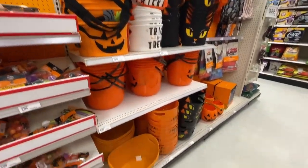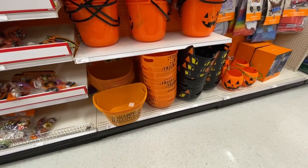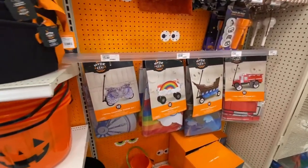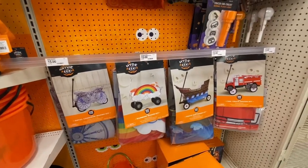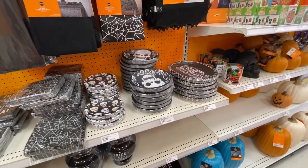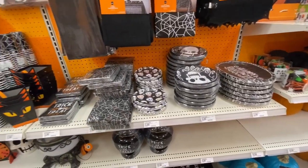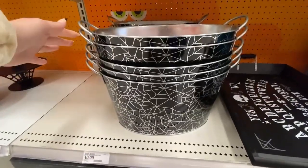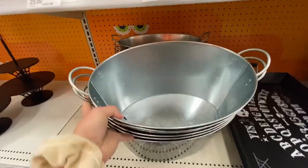There are a couple of treat pail options, and these are really cool — I haven't seen these before. If you have smaller children and you put them in wagons, you can decorate the wagon with these. On a separate Target trip, this little bucket thing was new to me — it's one where you can put ice and drinks in it.